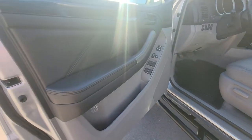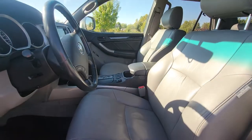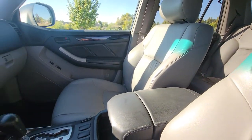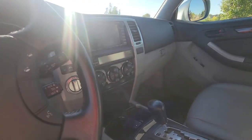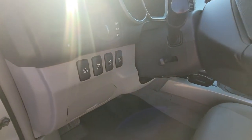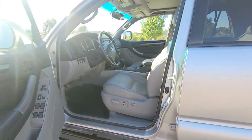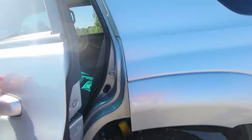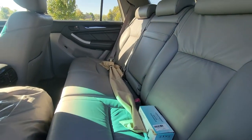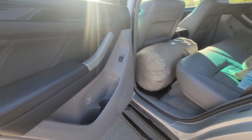Beautiful interior. The seats all look amazing. It has heated seats and a sunroof. They have really taken great care of this thing — it's one of the best condition 4Runners that we've had in, for sure.